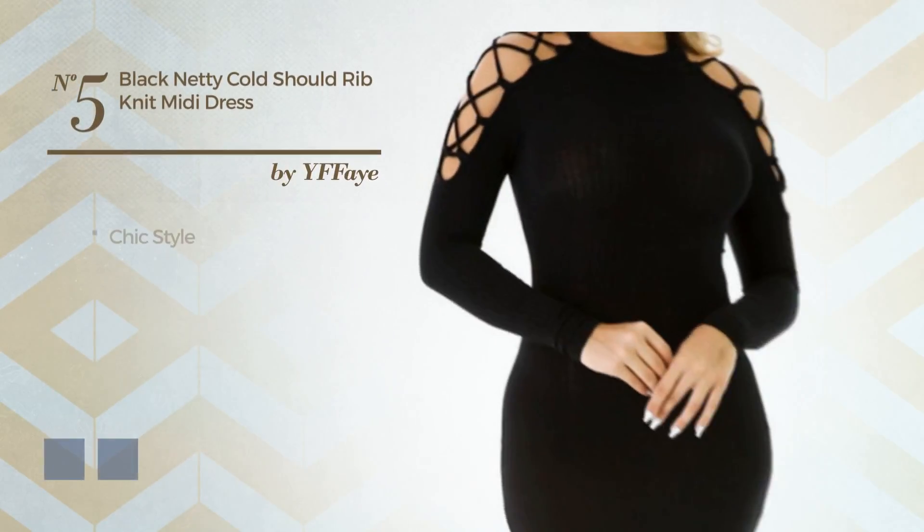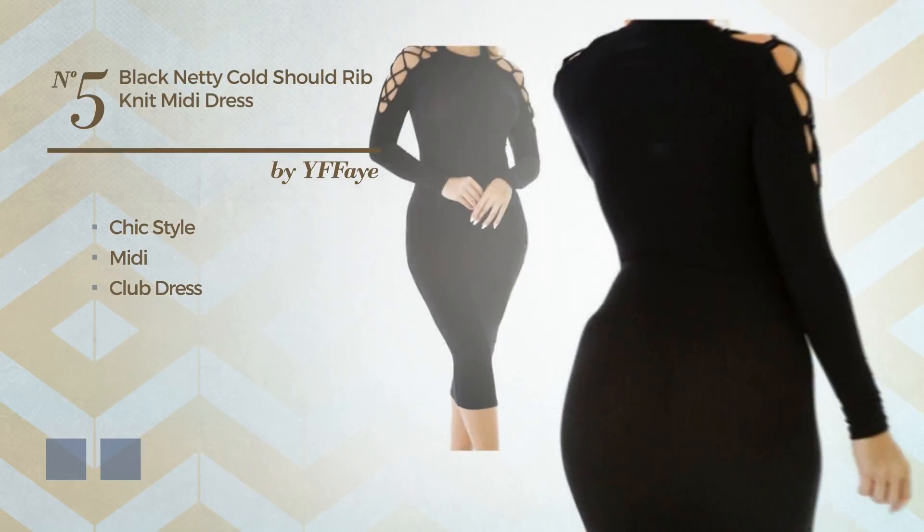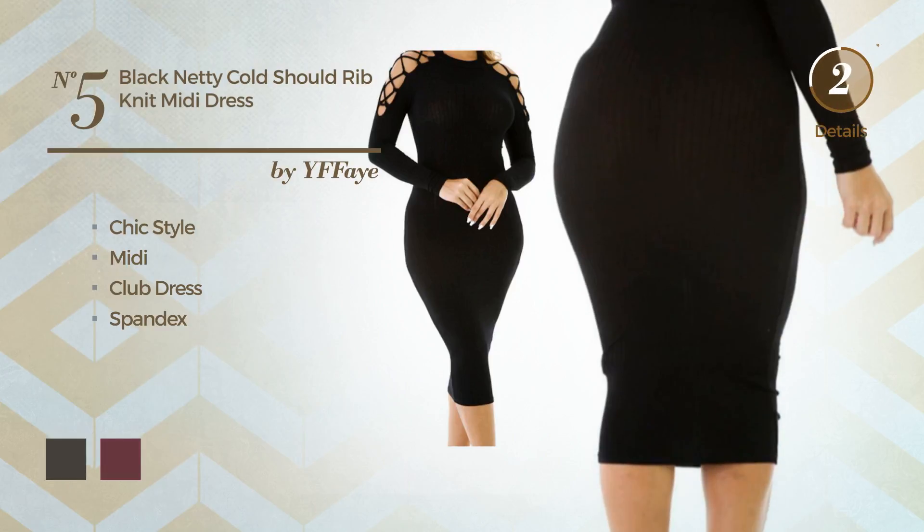Number 5: A synthesis of chic and outstanding in this midi club dress. Crafted from soft spandex. The available color variations include black ink and burgundy.